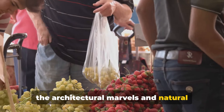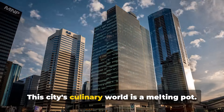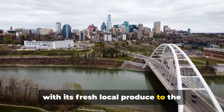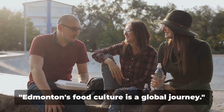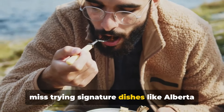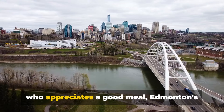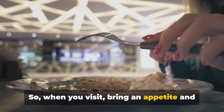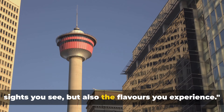Let's take a detour into Edmonton's vibrant food scene. This city's culinary world is a melting pot — from the Old Strathcona farmer's market with its fresh local produce, to the high-end Corso 32, known for Italian delicacies, there's a taste for everyone. Edmonton's food culture is a global journey. Don't miss trying signature dishes like Alberta beef or Saskatoon berry pie. Whether you're a foodie or just someone who appreciates a good meal, Edmonton's culinary scene is a delight. When you visit, bring an appetite and a spirit of adventure — it's not just about the sights you see, but also the flavours you experience.